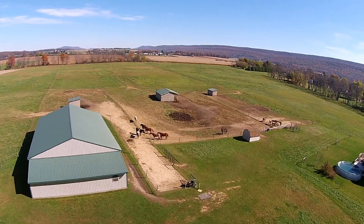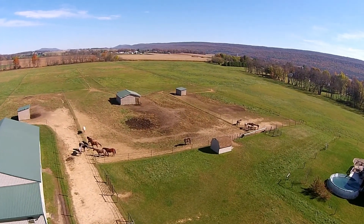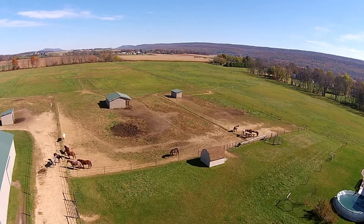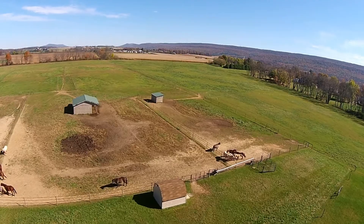The fence row in the upper right of your screen is the southern boundary of the property, and it goes back to the end of the green field.